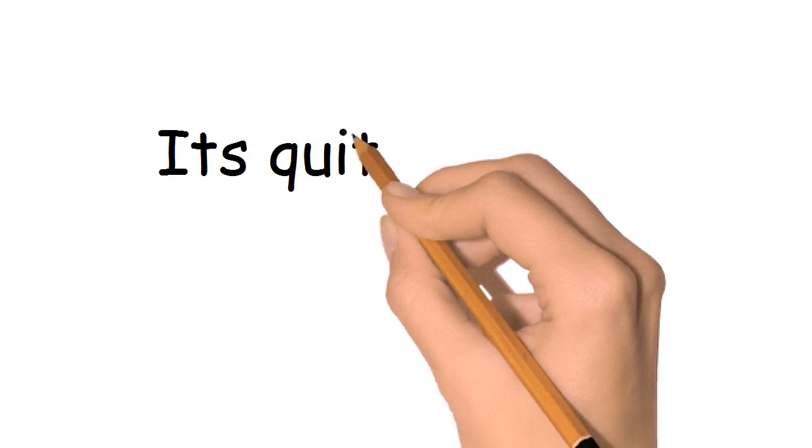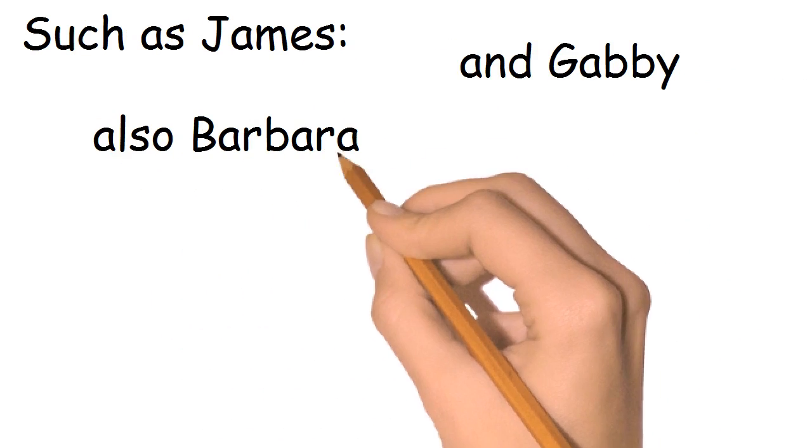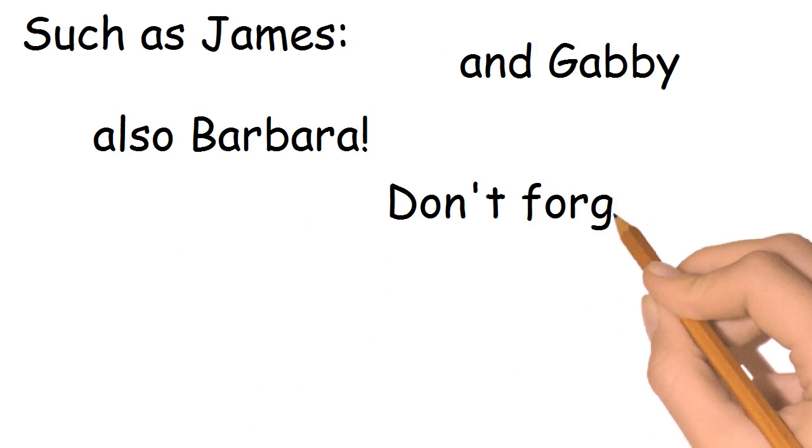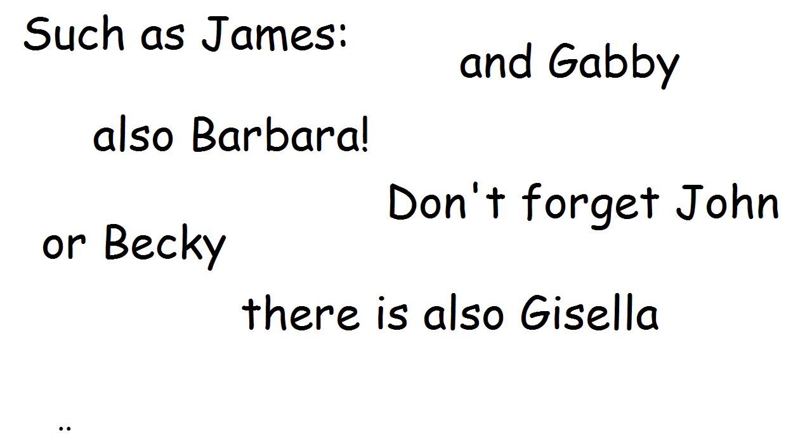It's quite flexible and comes with several voices, such as James, Gabby, Barbara, John, Becky, and Gisela. These are just some of the voices included.